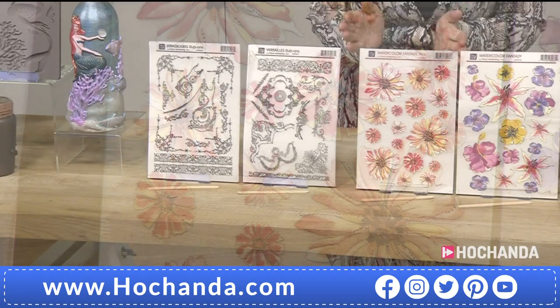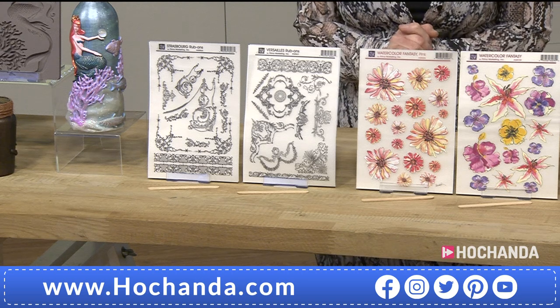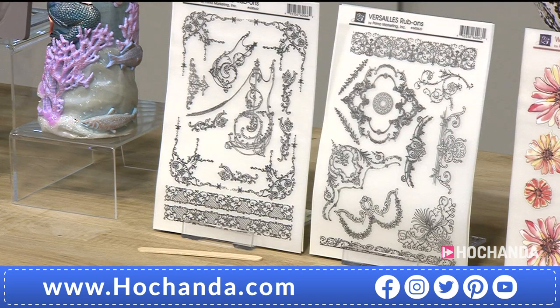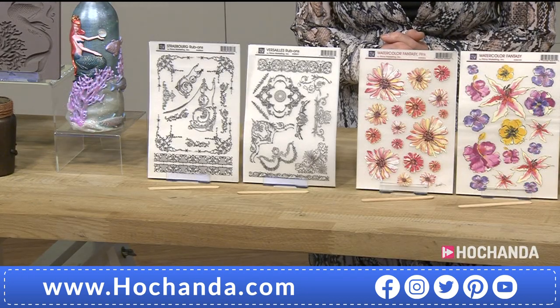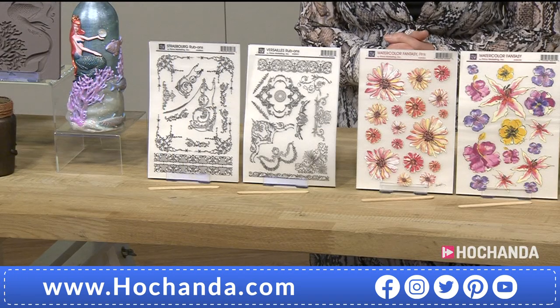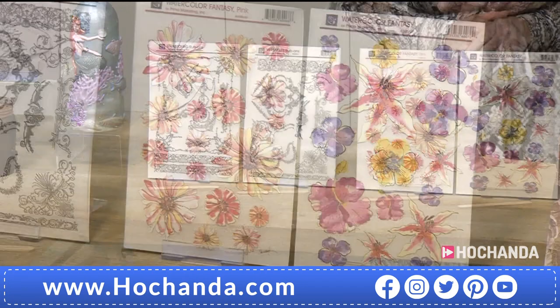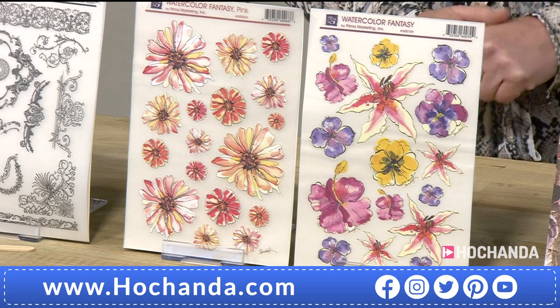We have the Versailles and the Strasbourg rub-ons — beautiful flowers. Item 275366, just £10.98. The Versailles is proving most popular, though the Watercolor Fantasy isn't far behind. They're very nice — great for flourishes.